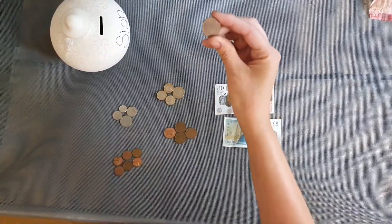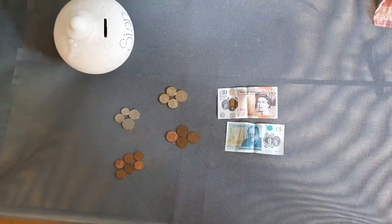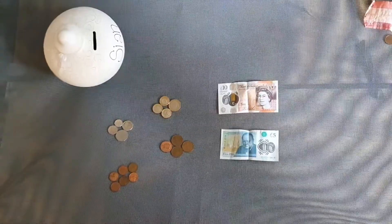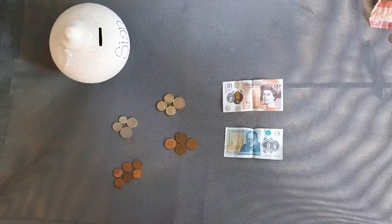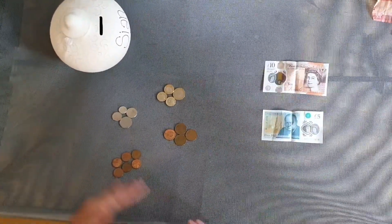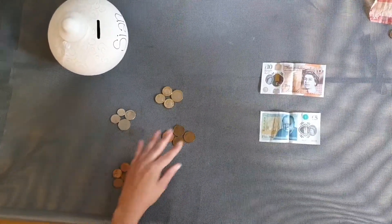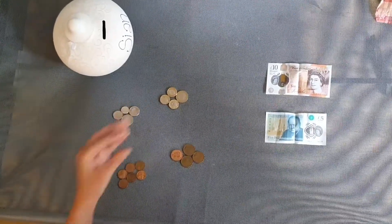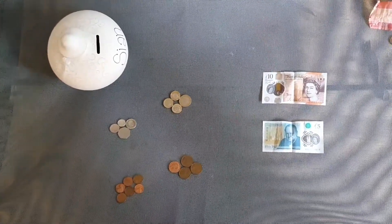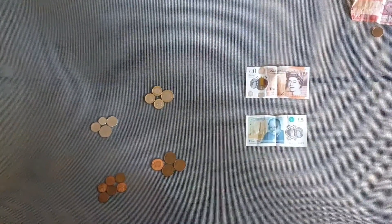This one was sneaky though — to me it looked like a 1p but actually it's five cents, so I'm going to put that over there as well. I've already started to group my money. I wonder if you could talk to somebody at home about how you think I have put them into groups. Take a minute to have a think about that and you can pause the video if you want to. So I've put my notes over here, my brown copper coins on this side — split into smaller and bigger ones — then my silver coins and my silver and gold coins.